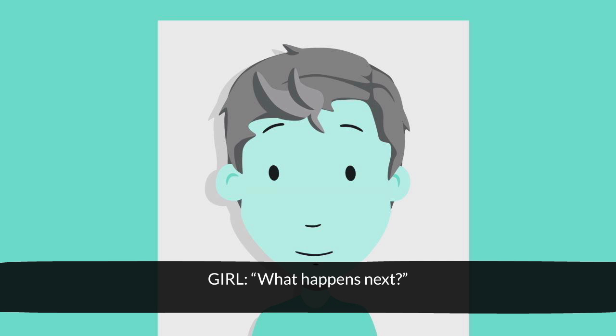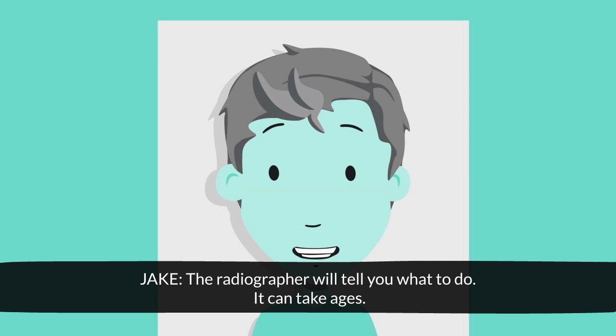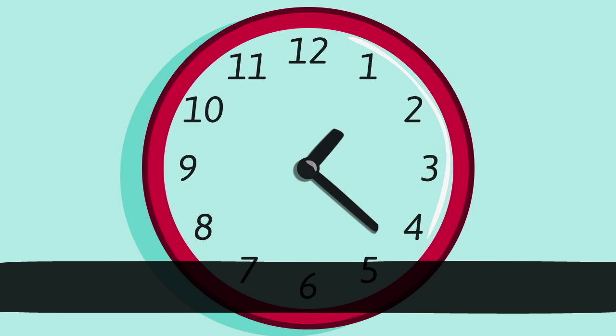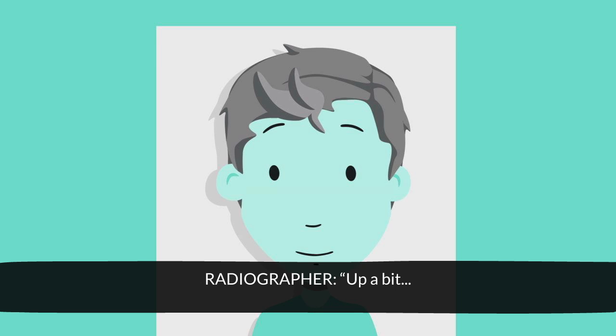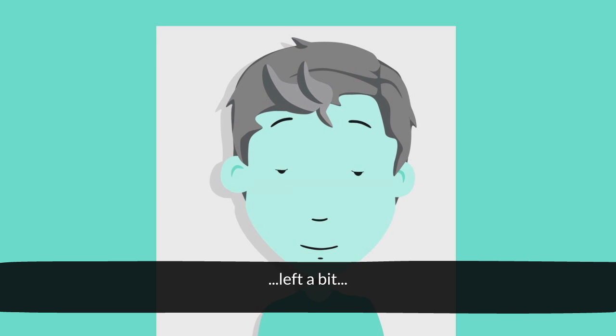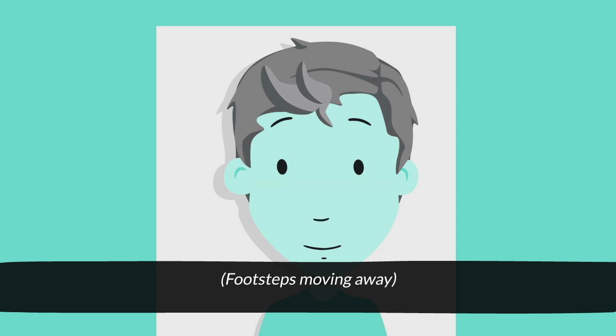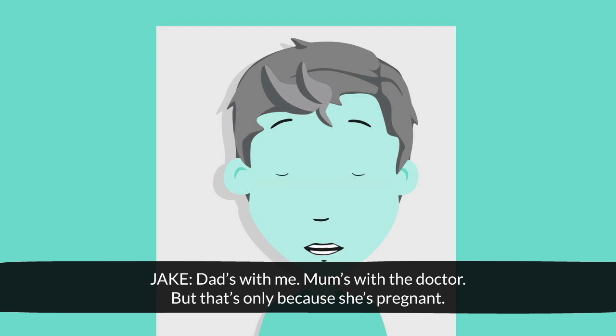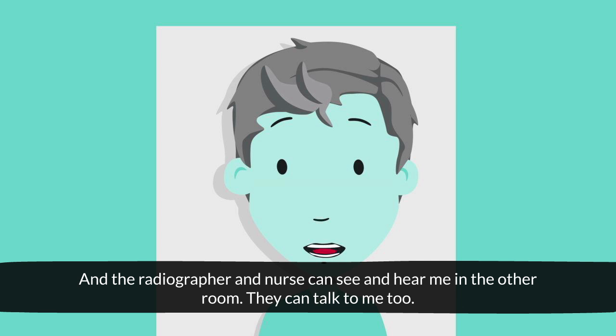What happens next? You have to get into the right position. The radiographer will tell you what to do — it can take ages. Up a bit. Left a bit. Well done, Jake. Are you all alone? No. Dad's with me. Mum's with the doctor, but that's only because she's pregnant. And the radiographer and the nurse can see and hear me in the other room — they can talk to me too.